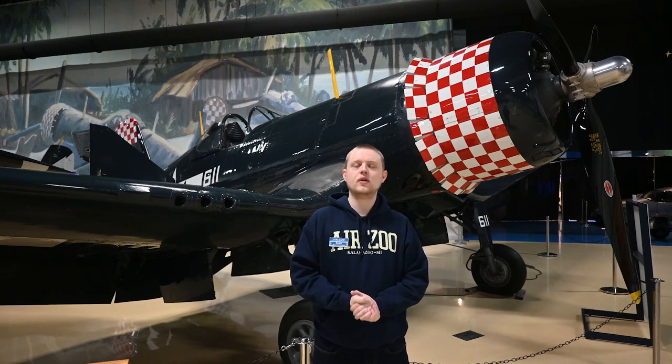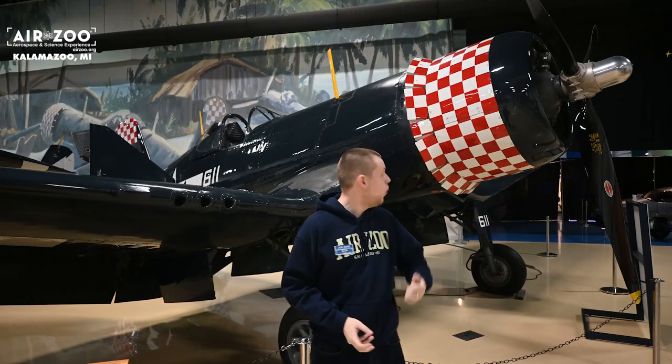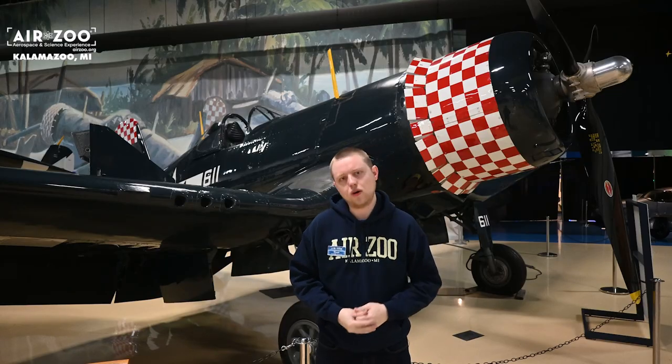Hey guys, it's Ewan with the Air Zoo. Let me tell you about how some bored Marines figured out how to make ice cream using one of these — a Corsair fighter bomber aircraft.